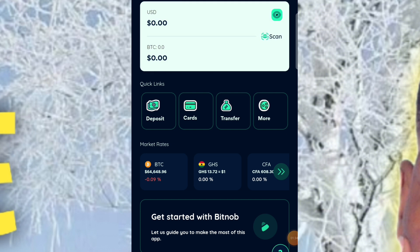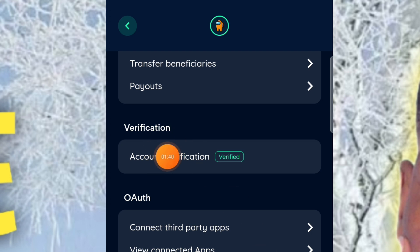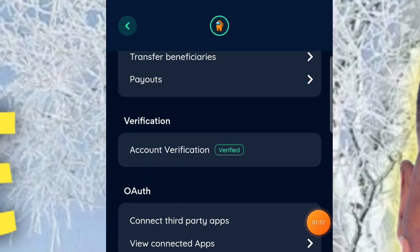After your account is set up, the home page will appear. Click on your profile and scroll down to 'Verification,' then click 'Account Verification.' A page will open where you submit your Ghana card details, and it will also require face verification — just like Binance. Once that's done, your account is verified. Make sure yours is verified before proceeding.